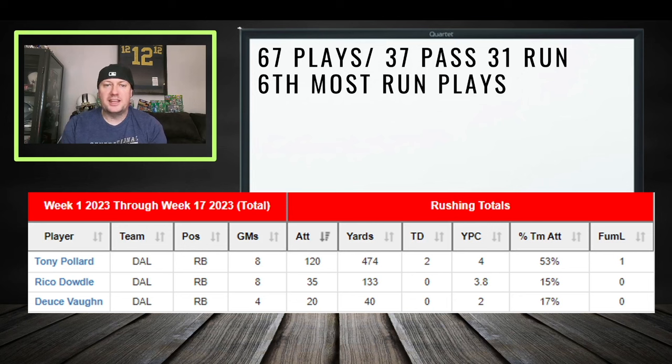The Cowboys run 67 plays per game — 37 pass plays and 31 run plays — which is the sixth most run plays among NFL teams this year, so they are pretty run-heavy. Tony Pollard has 120 rushing attempts compared to Dowdle's 35 and Von's 20. If something happened to Pollard, we'd see a mix between Dowdle and Von, but Dowdle would get most of the work between the tackles and the goal-line opportunities.